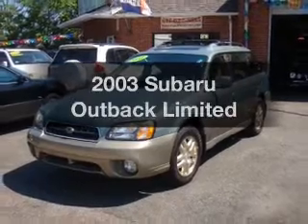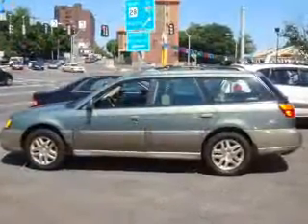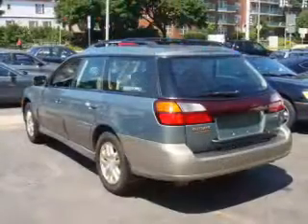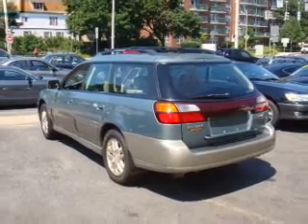Introducing the 2003 Subaru Outback. Travel the roads in style and comfort in this great vehicle, with an efficient four-cylinder engine that responds smoothly to its automatic transmission. Premium wheels lend a distinctive appearance.